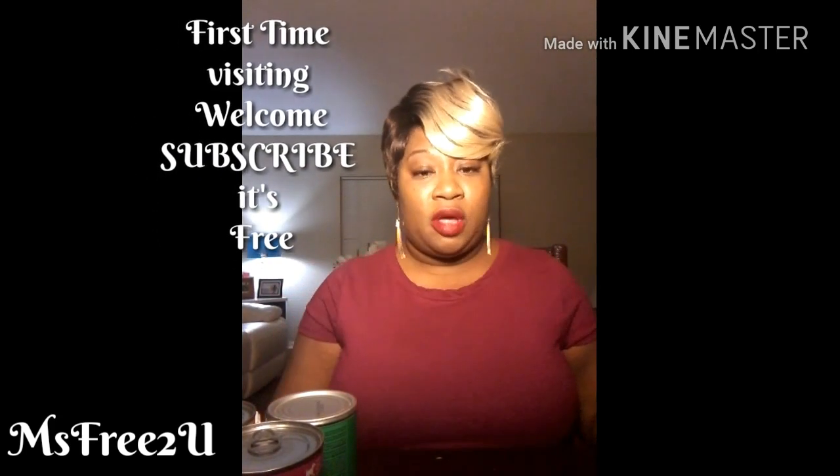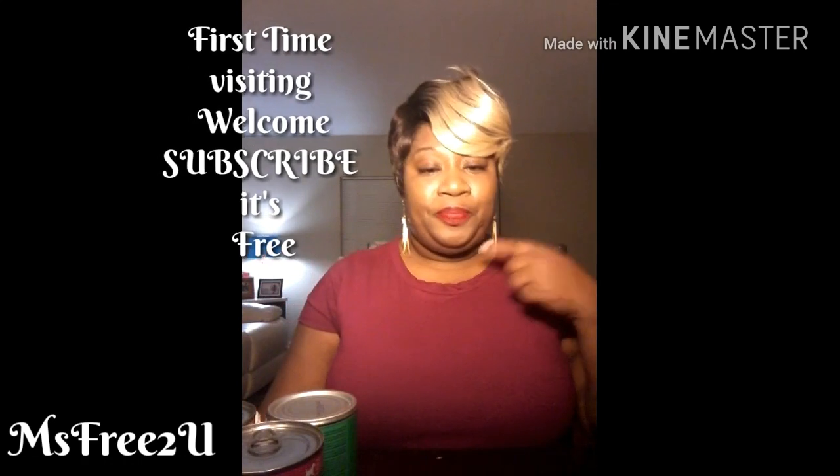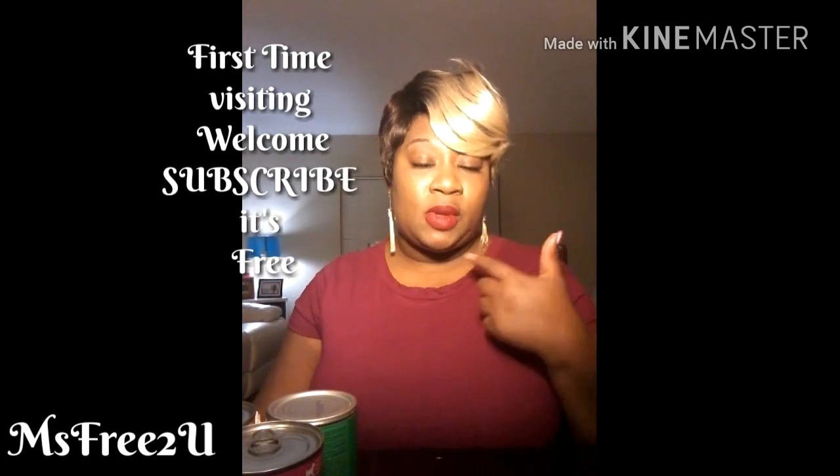What's up guys, how y'all doing? It's your girl Miss Free to You. I am exhausted — it's like 1:36 in the morning Thursday morning. In my last video I showed y'all the NYX lippy, that's what I have on my lips. I do like it because it goes on smooth and it dries matte — it doesn't say it's matte but it dries matte.